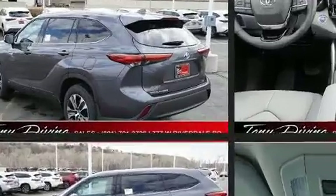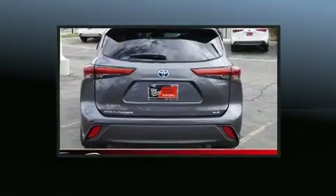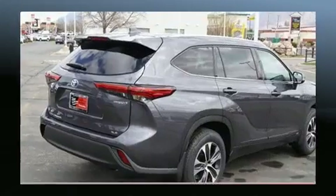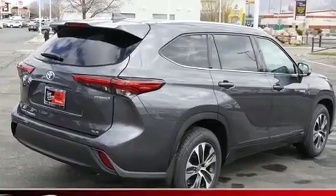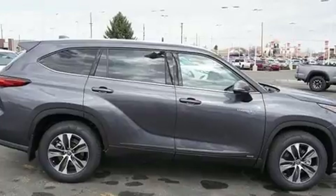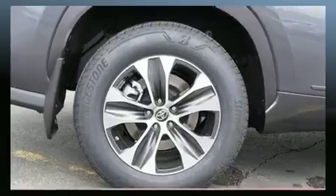Top features include a split-folding rear seat, a built-in garage door transmitter, a power seat, heated seats, a power moonroof, turn signal indicator mirrors, remote keyless entry, and power windows. Passengers in the third row enjoy seat-back reclining functionality, providing an extra level of comfort and convenience.